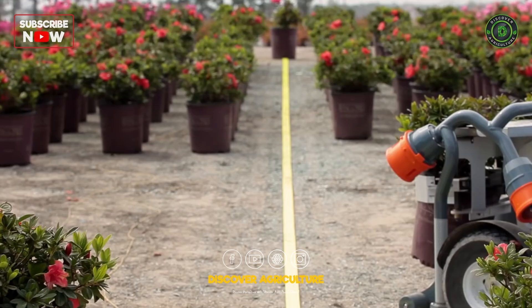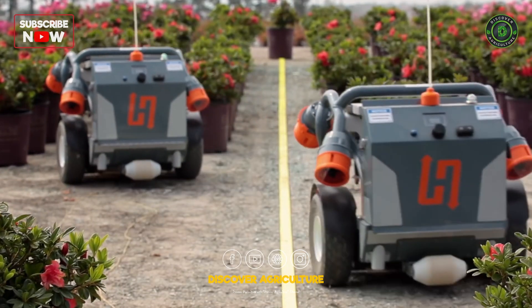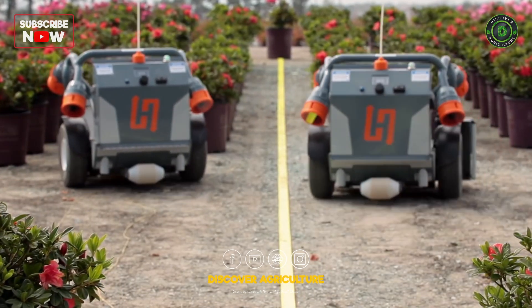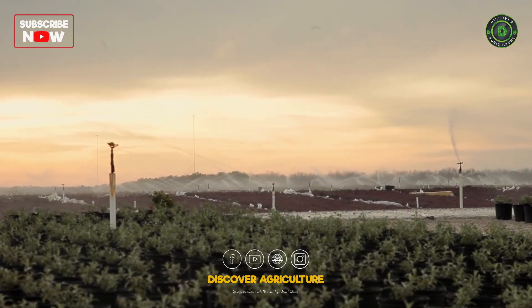The way that we program these robots is using a system called behavior-based robotics. We use behavior-based programming because it's very responsive to what's in the world. Timing is everything — we're farmers, we're at the mercy of mother nature. And so when it's time to do it, you have to do it.